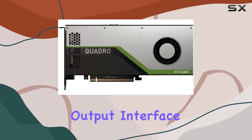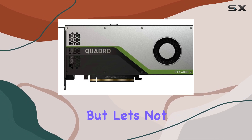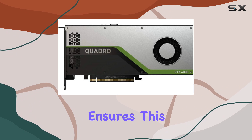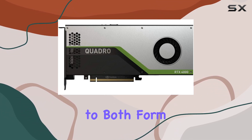And with a video output interface featuring DisplayPort compatibility, connecting your display setup is a breeze. HP's sleek design ensures this card not only performs well but looks good while doing it. It's a testament to both form and function.